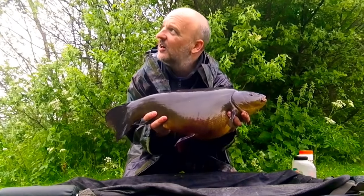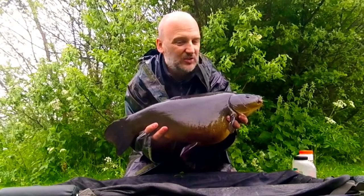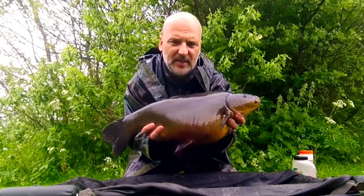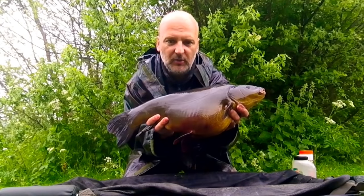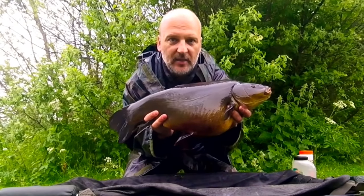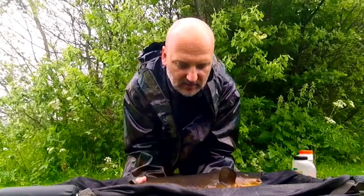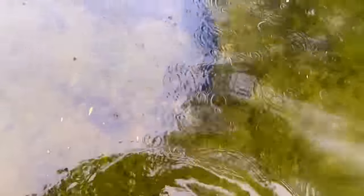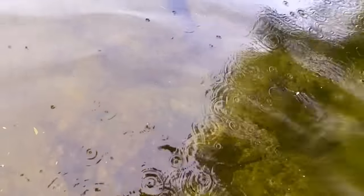Now it has started raining obviously as you can see and it looks like it's set in, so I didn't want to keep her in the sack anymore. She is beginning to fill up with a little bit of spawn so I thought we'd get her shown to you and let her back in as quickly as we can. Off you go. There she goes.